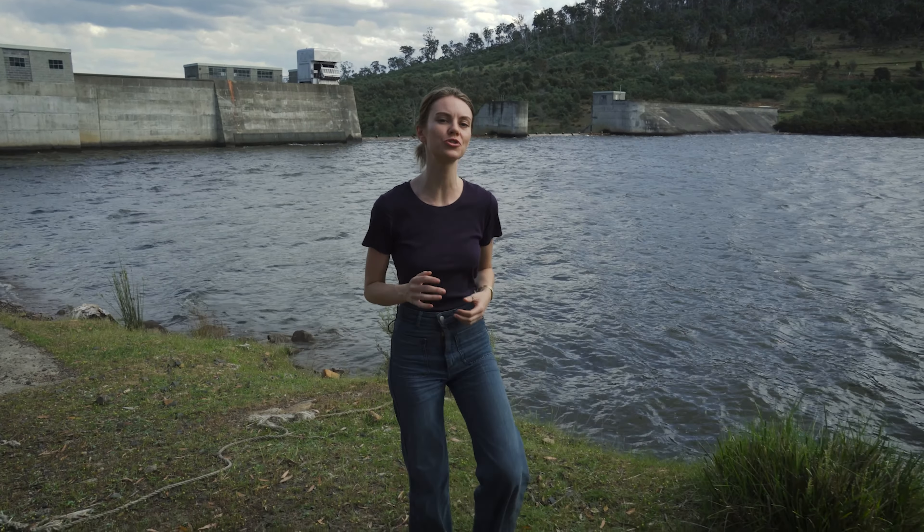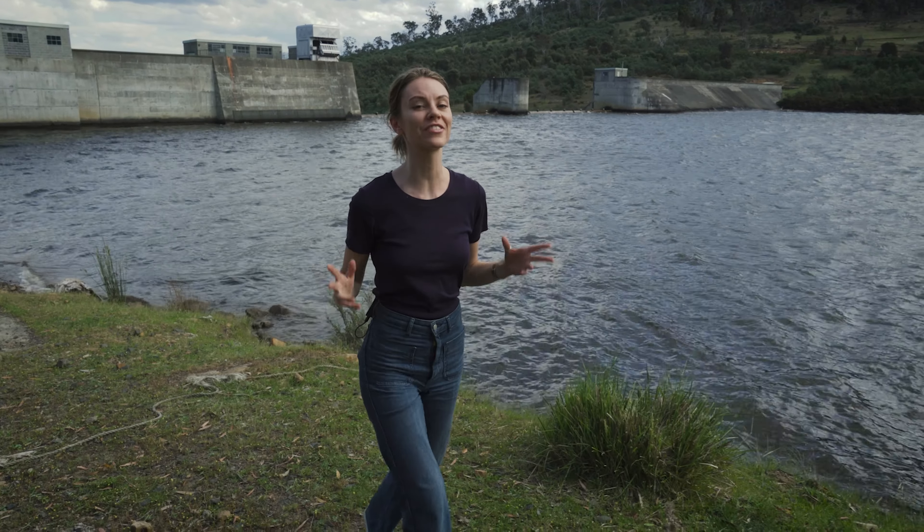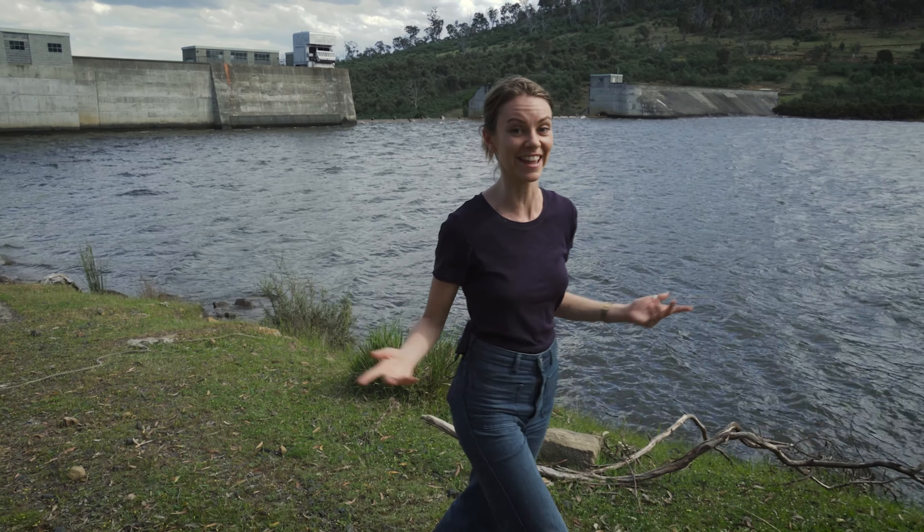Hi, I'm Bridie Shepherd and on the Eco Show today I'm just out of Hobart on Luchawita country. I'm visiting one of the iconic Hydro Tasmania dams where I'll be learning about sustainable energy production. Let's check it out.